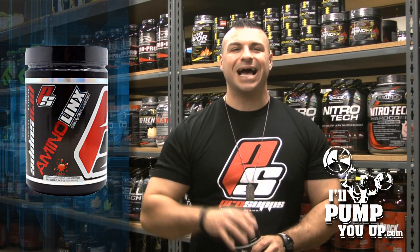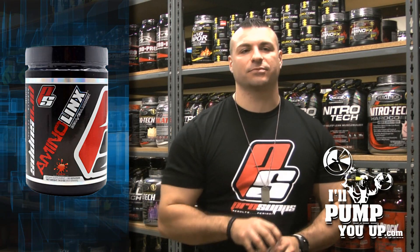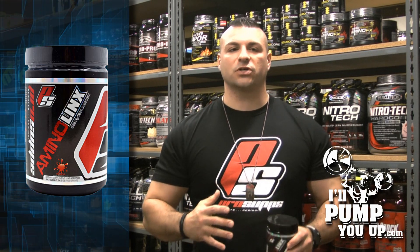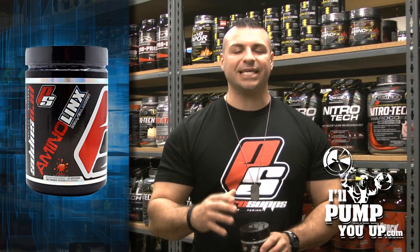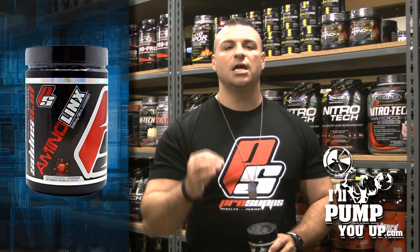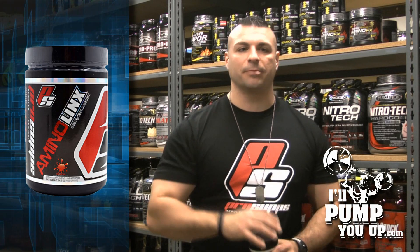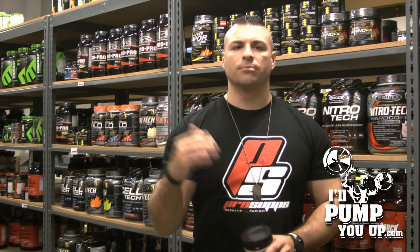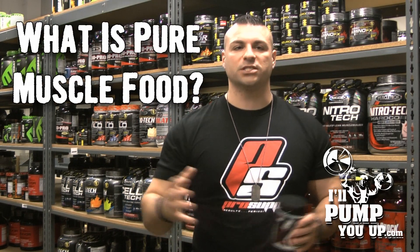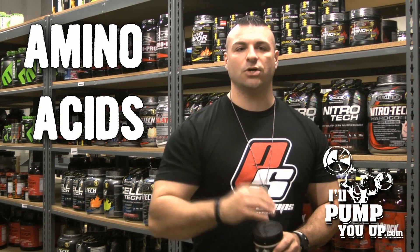I want to do a supplement review on ProSupps Amino Links. Now if you're a bodybuilder, a lifter, power lifter, crossfitter, whatever — please do not underestimate the need for a good amino acid supplement. When you're in the gym, your muscles are hungry. It's the perfect time to feed them pure muscle food. What is pure muscle food? Amino acids.